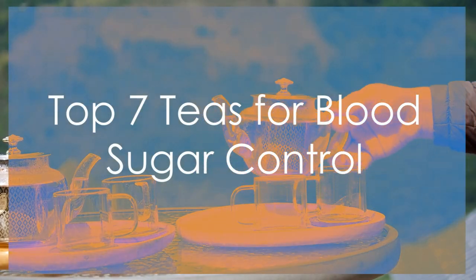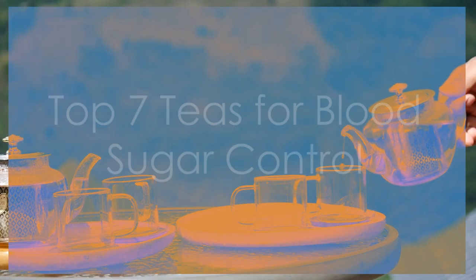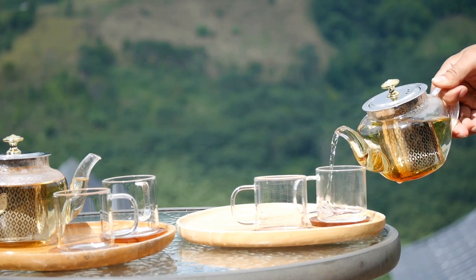Welcome friends. In this video, we're diving deep into the world of teas and how they can help you manage your blood sugar levels.